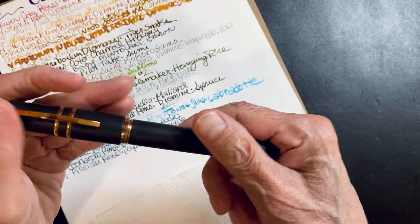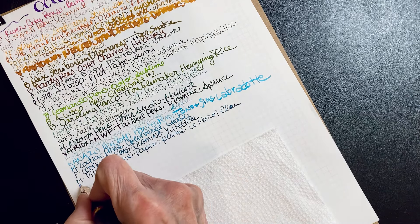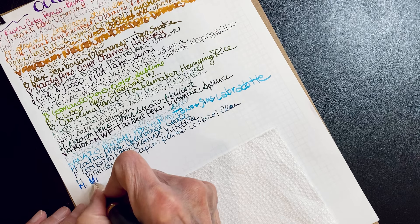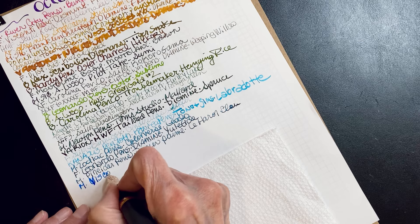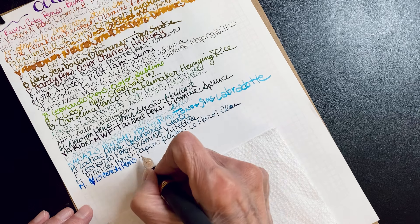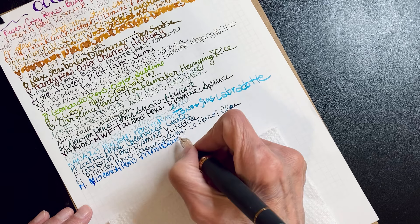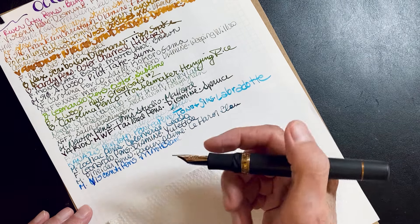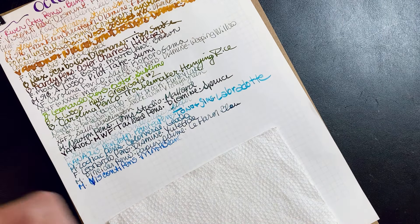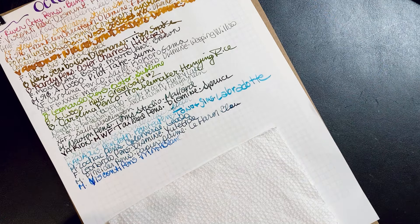It really is one of my favorites. See, this shows you how much of a problem it is when you don't have an ink window. Yep, it's dead — sorry. I haven't had that happen in a long time.